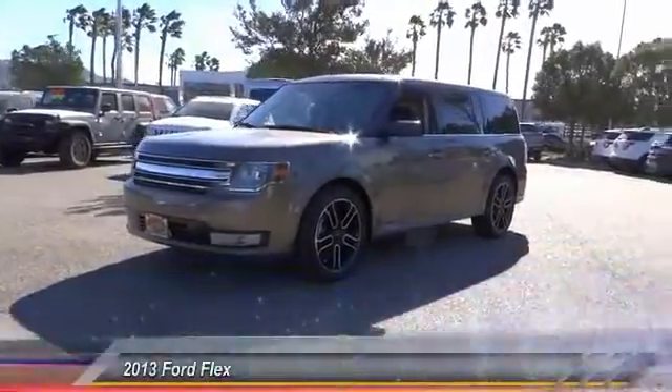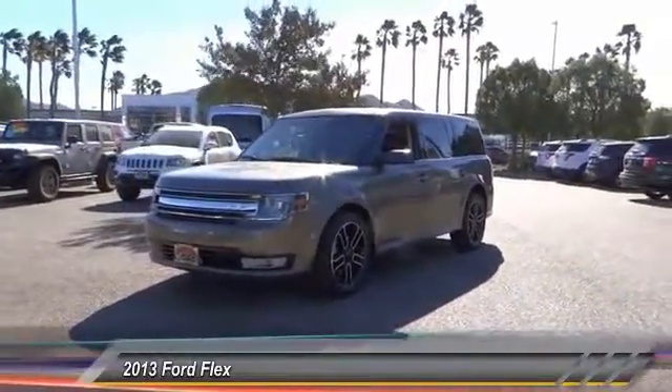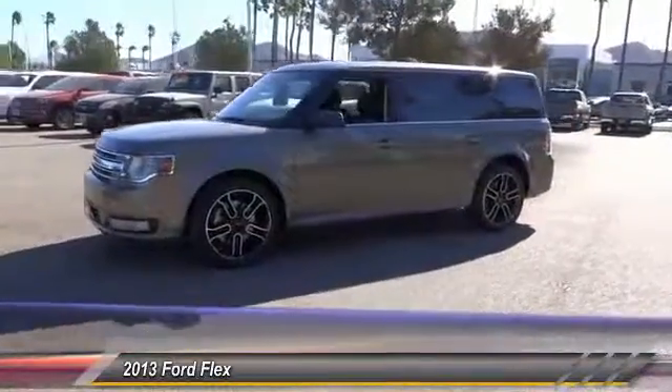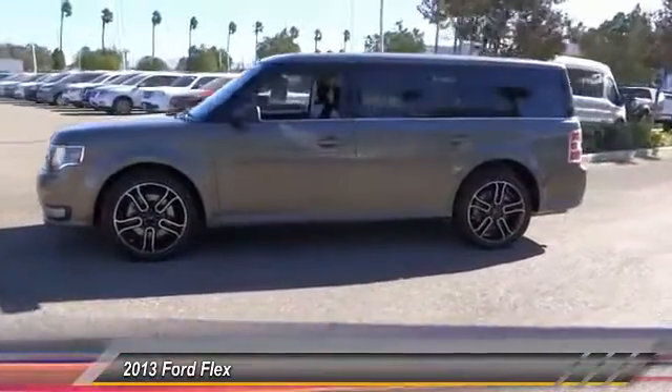The 2013 Flex isn't just exciting to look at, it's exciting to drive. It hunkers down, puts a limit on lean, and is priced below $25,000.